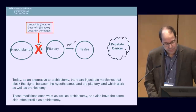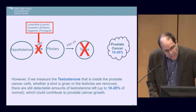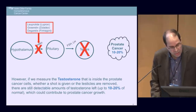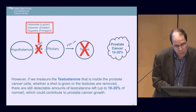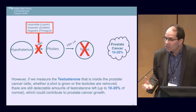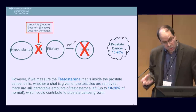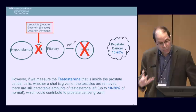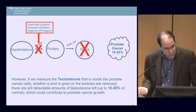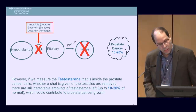That said, if we measure the testosterone inside prostate cancer cells — whether we use a shot or an orchiectomy — it's not zero. You don't completely eliminate testosterone. The testosterone left within the prostate cancer itself can be as high as 10 to 20 percent of normal, and the concern is that this can contribute to prostate cancer growth.